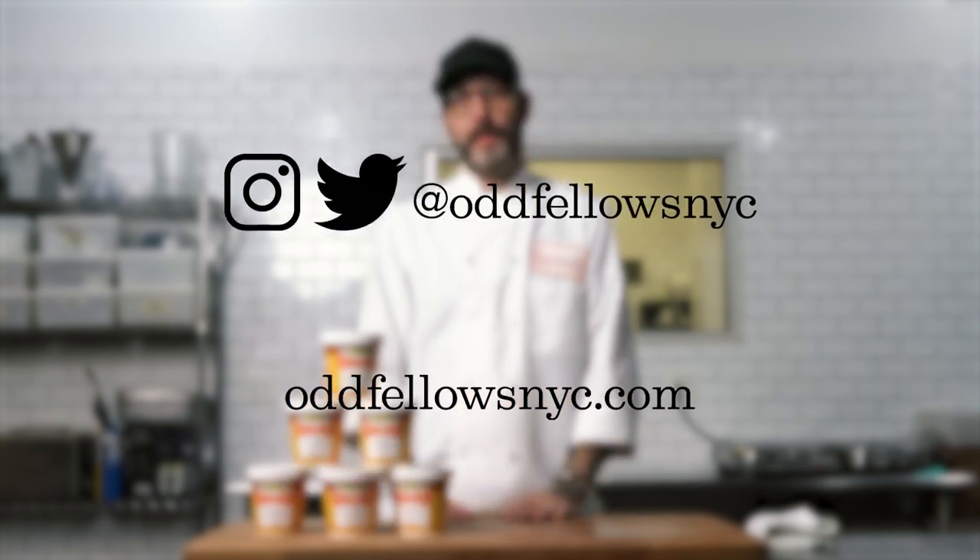You can find all these on oddfellasnyc.com. We ship nationwide, as well as in any Oddfellas ice cream scoop shop. Thank you.